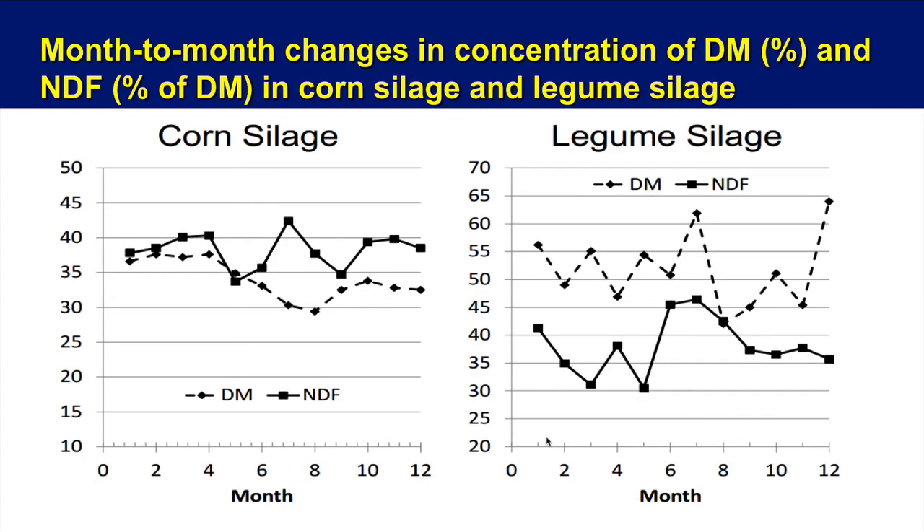Now we change to month-to-month changes on individual farms, looking at the concentration of dry matter and NDF in these forage sources. Compared to the 12- to 15-day variation, there are much bigger spikes — a big NDF increase on one farm, and you can see dry matter varying as well. It's interesting how they tend to mirror each other. Looking at legume silage, you can see some real differences in both variables. Over a 12-month period, more variation is expected, and the time of year — summer versus winter — could be another important factor.